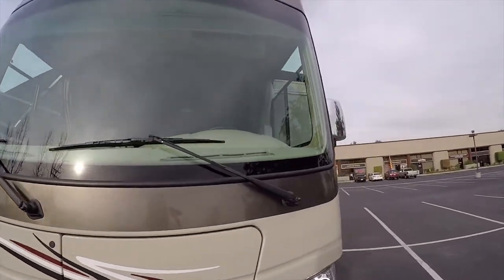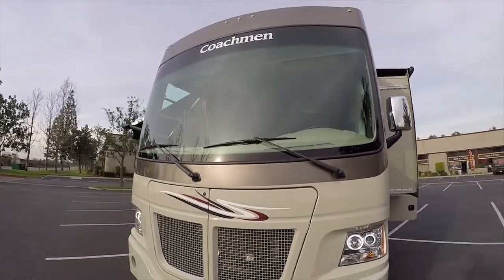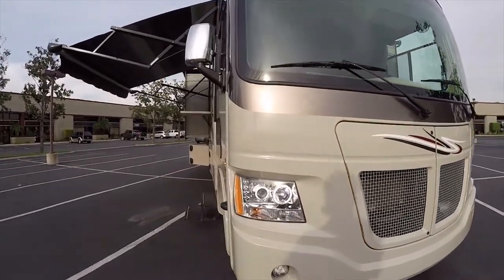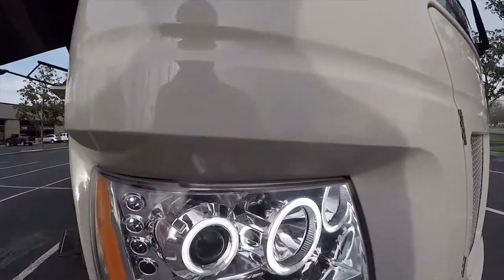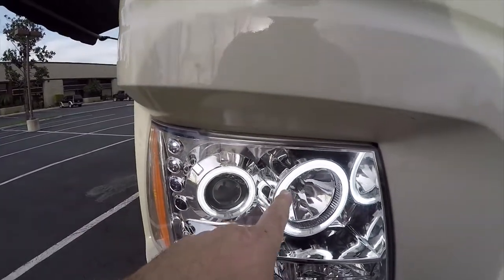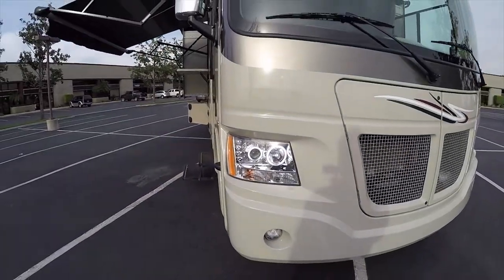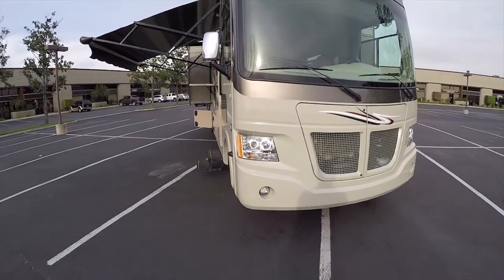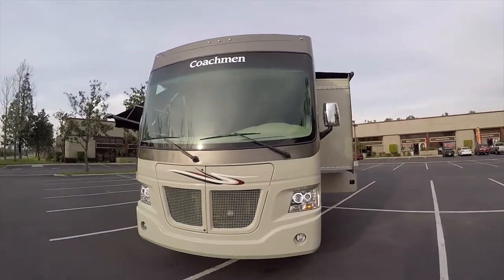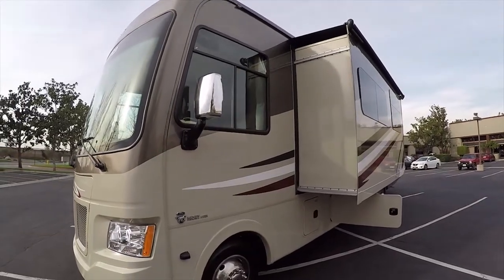I drove this motorhome myself from Tennessee to California, and it drives excellent. When I say this is ultra-modern, it's got these LED halo light rings around the headlights. They add a lot of light to the front. They're very cool. With the parking lights on, you have LED lighting on this coach. Those halos — that's state-of-the-art. When you're in the campground with your little halos on, people say, 'Ooh, that must be a new one.' It stands out quite a bit.